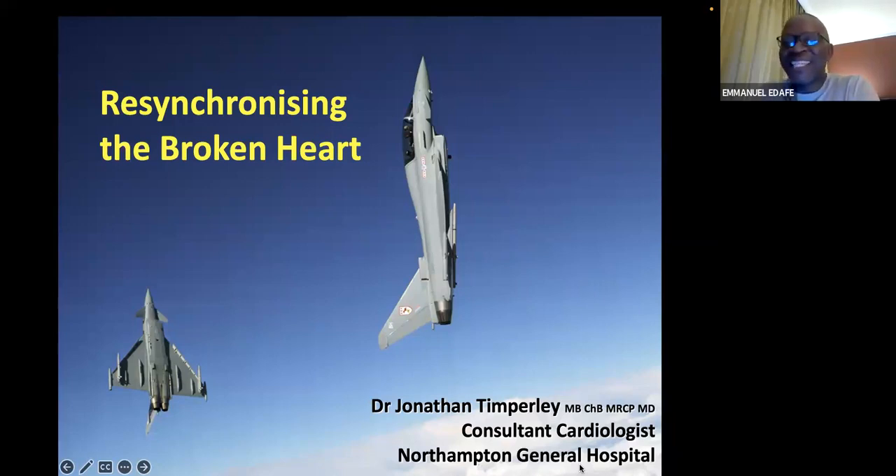Dr. Timpley is Chief of Cardiology at the Northampton General Hospital and a very active member of Pace for Life. We have been with him; he has taught us. I've been with him in Northampton and learned a lot of techniques from him. He has also come to Nigeria to teach us many techniques. We are really privileged to have him talk to us today on cardiac resynchronization therapy and the management of complications that may arise from such procedures.